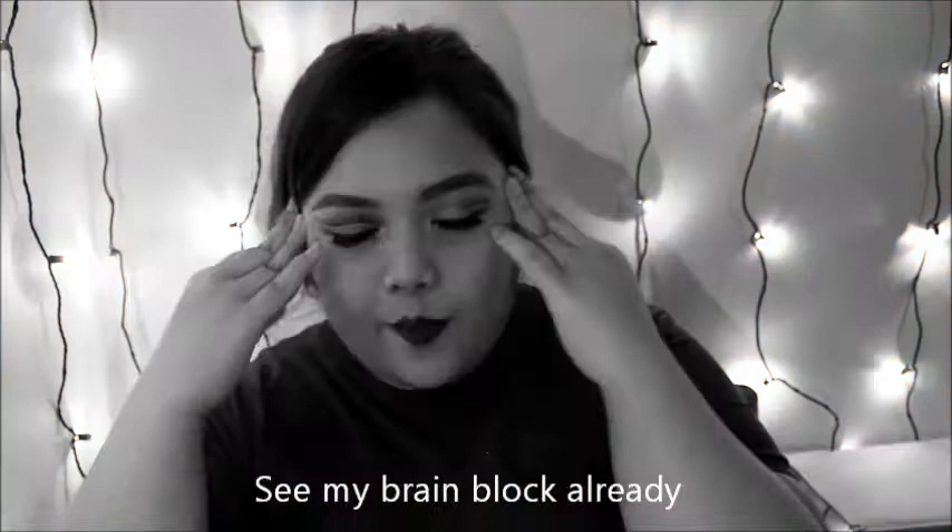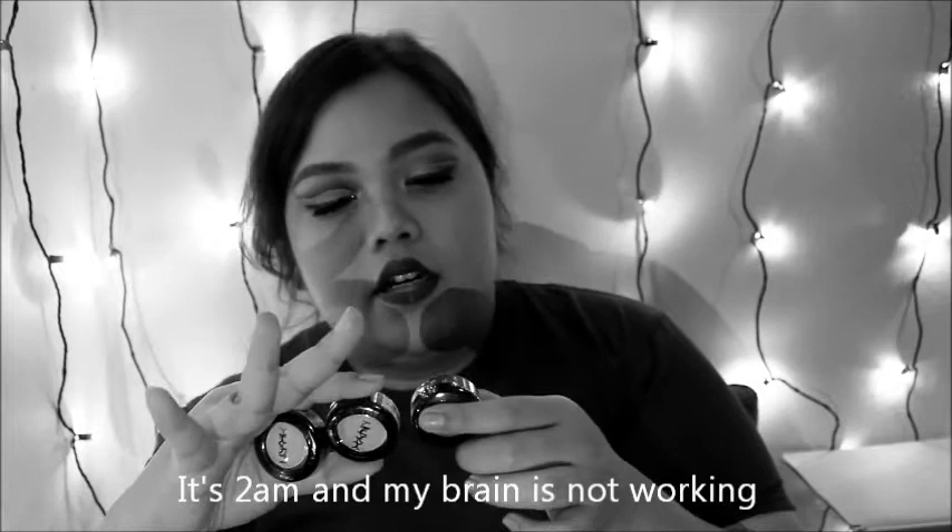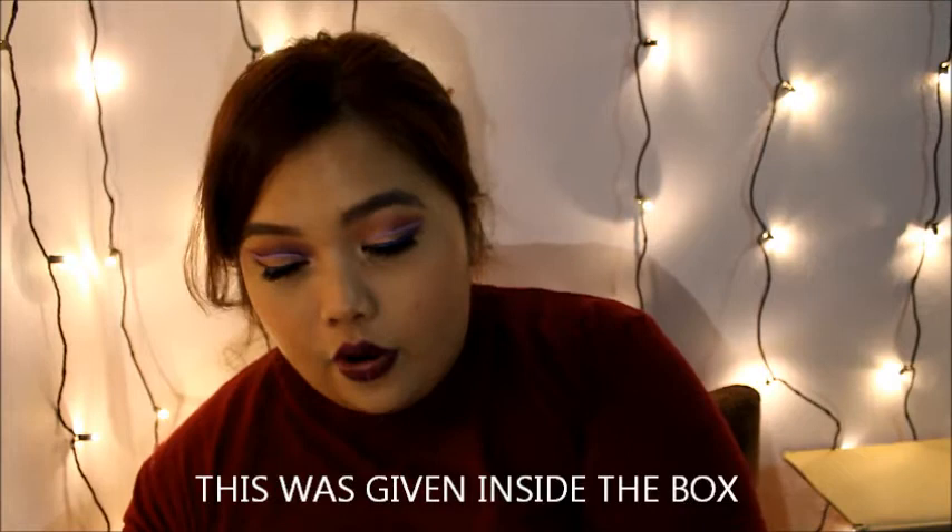I was so ecstatic to know that this was given inside the box. I have really really small hands but I'll try.